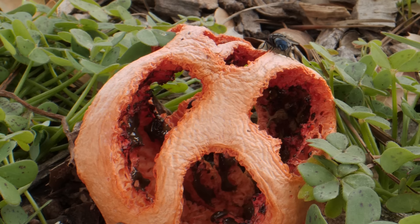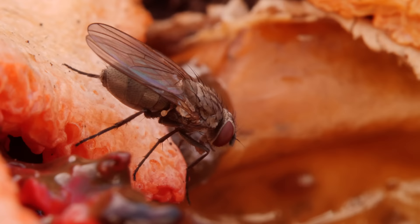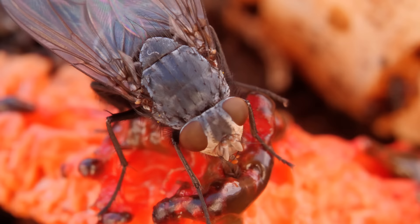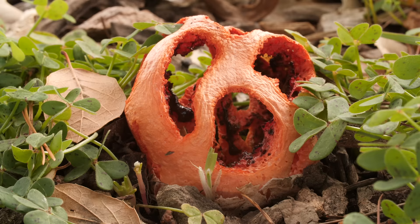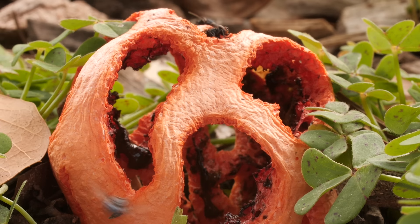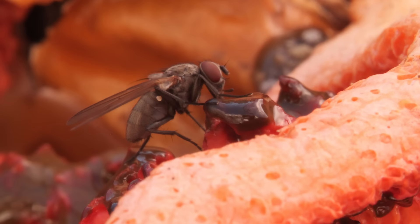But to a fly, that reek is irresistible. It screams rotting carcass — a delectable meal or a place to lay their eggs. The gaps in the lattice are just the right size for the flies to pop in and out. They traipse around, gobbling up the goo.